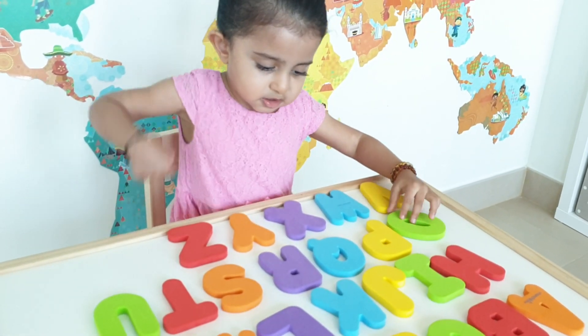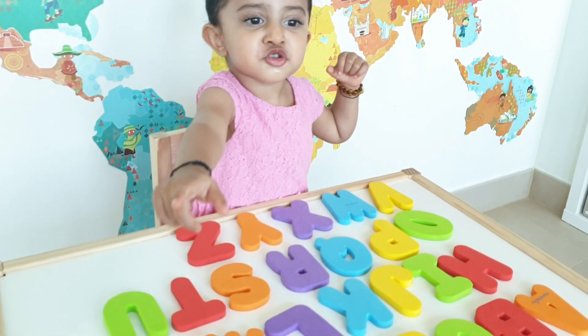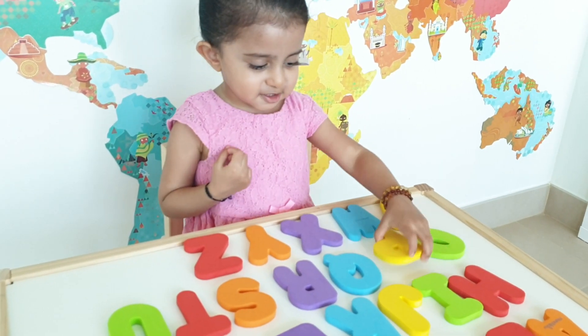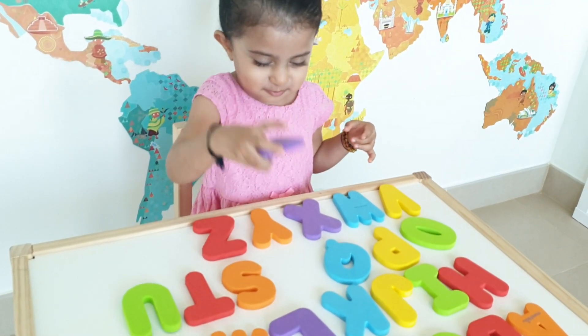And where's P for penguin? P. Where's the yellow P? Yeah. Where's P? Show me the letter. P. And where's Q for queen? Queen. And where's R? Rainbow. Rainbow.